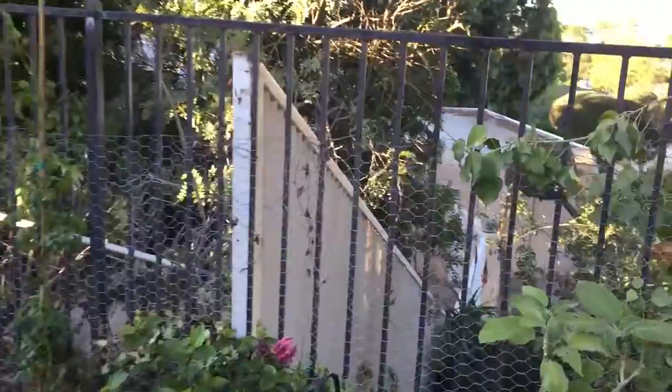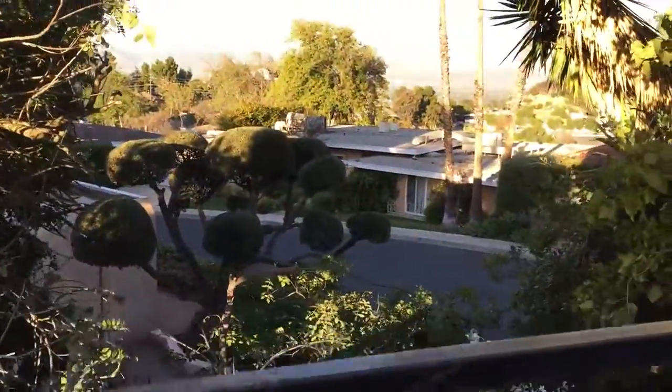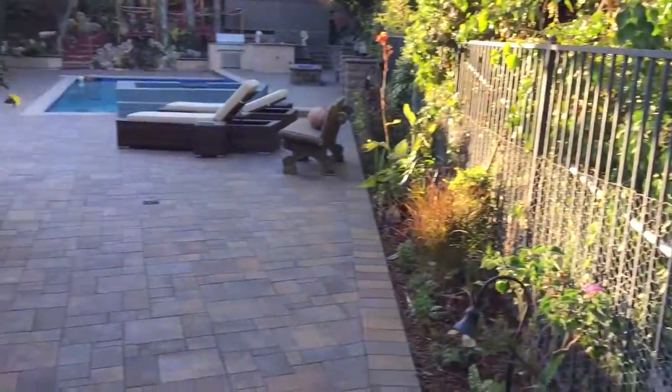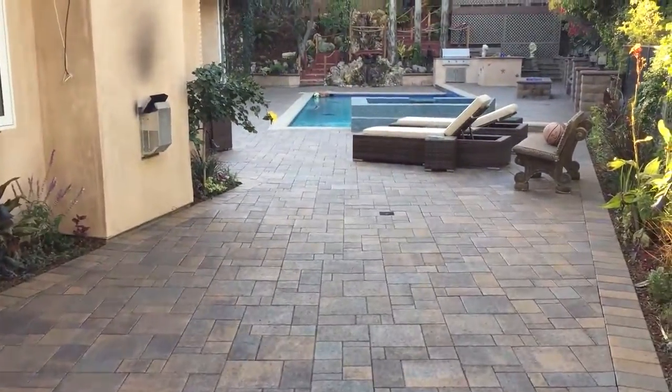Here we are in the lovely San Fernando Valley with this incredible dreamscape.